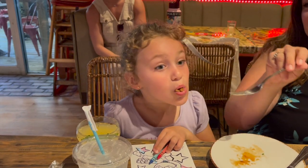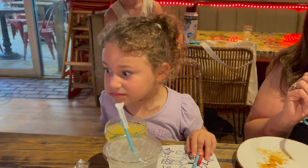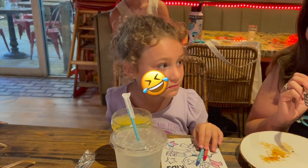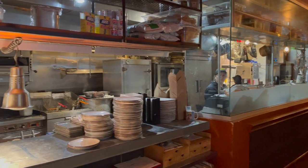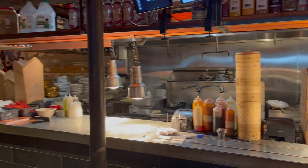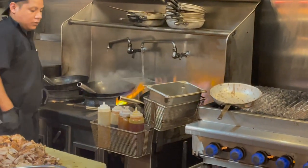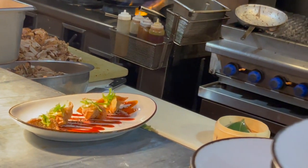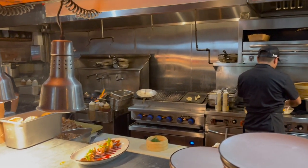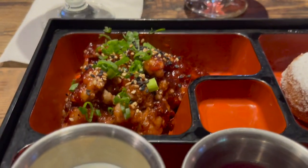Every single thing that we tried throughout this tour I thought was absolutely delicious, but of course I've got a five-year-old with me. Five-year-olds are a little bit picky sometimes, and she wasn't too big of a fan of the General Tso's cauliflower. She was, however, very good at trying it, so I've got to give her some credit for sure. The kitchen is nice and open, so you can smell all of the different flavors that are being cooked up as well. We had one of the chefs come out and give us a little bit of information on all of the food that we were trying.